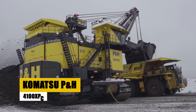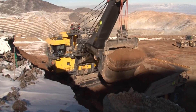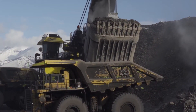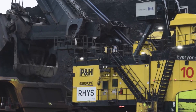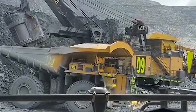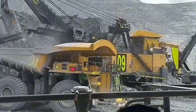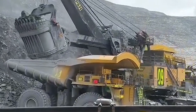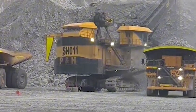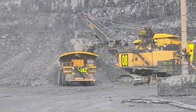The Komatsu P&H 4100 XPC is a powerhouse in the world of electric mining shovels. Weighing 1,100 metric tons, this machine is 22 meters long, 14 meters wide, and 21 meters tall. Its massive bucket with a capacity of 73 cubic meters can move up to 5,000 cubic meters of overburden per hour. Powered by two 2,000-horsepower electric motors, the 4100 XPC is built for efficiency and reliability, a prime example of industrial strength and precision.